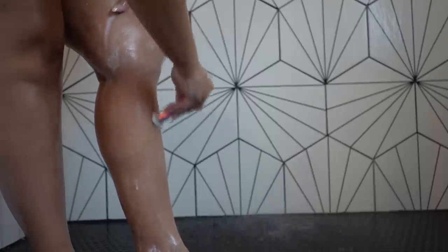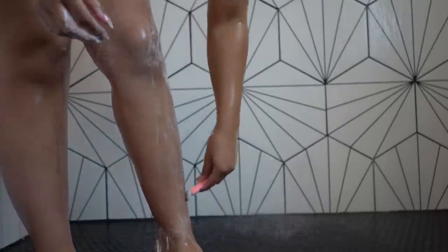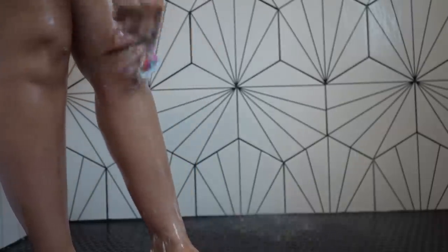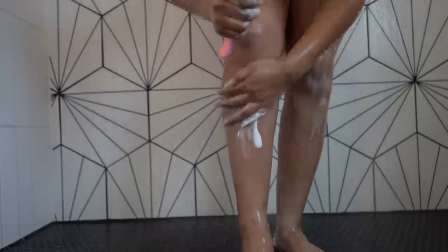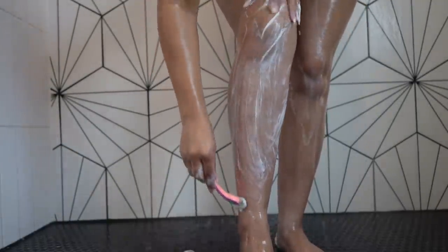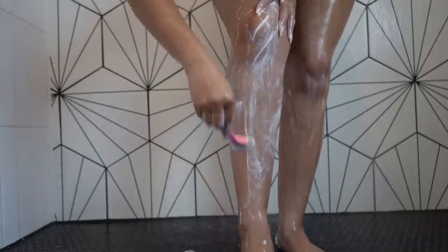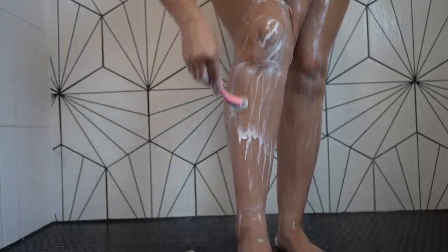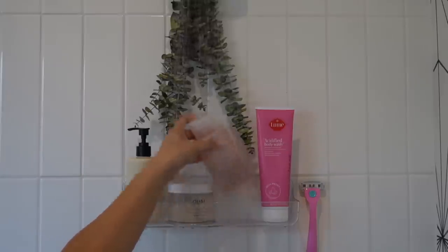I'm going to go ahead and shave my legs. When I shave, I do this up-and-down motion — it's basically a way to push the hair out of the razor while shaving, making it a little bit quicker so you don't have to stop and rinse every five seconds. It looks scary, but it's not going to cut you — just make sure you do it with a shaving cream or shower oil so you don't cut yourself.